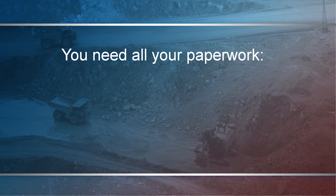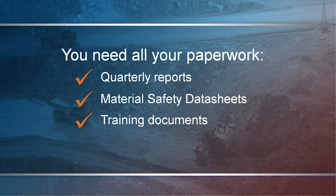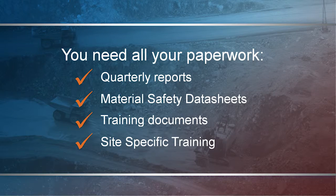First, you need all your paperwork. You're going to need quarterly reports, material safety data sheets. Do you have all your training documents? Have your people gone through site-specific training? Those are first and foremost. When MSHA comes to visit you, they're going to look at your paperwork.